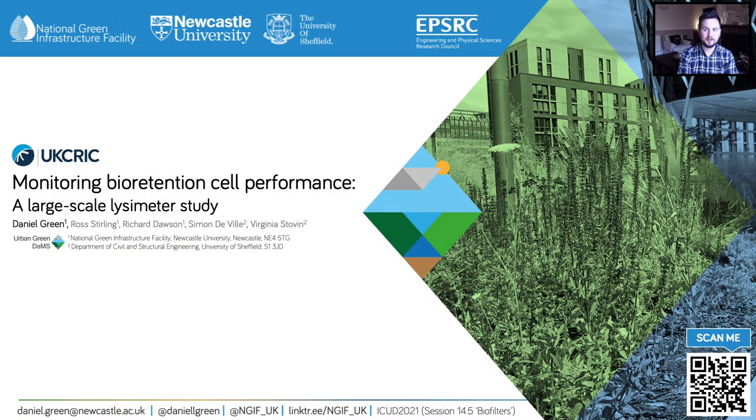Hi there, my name is Daniel Green and I'm a postdoctoral research associate based at the National Green Infrastructure Facility at Newcastle University within the United Kingdom. This presentation will focus on monitoring bioretention cell performance using a series of heavily monitored lysimeter systems conducted as part of the EPSRC funded project Urban Green Dams.